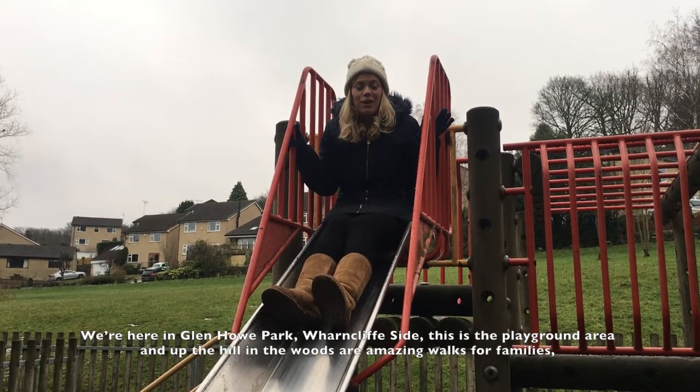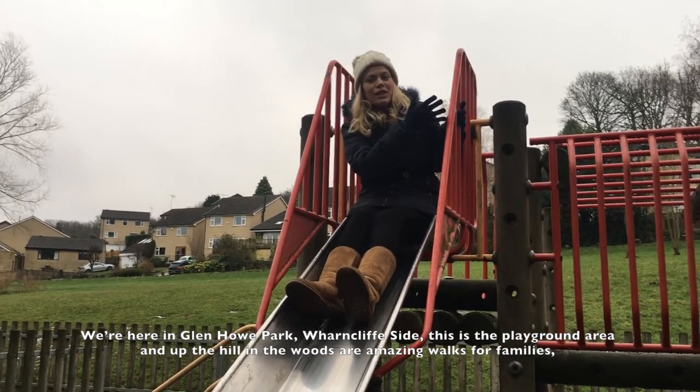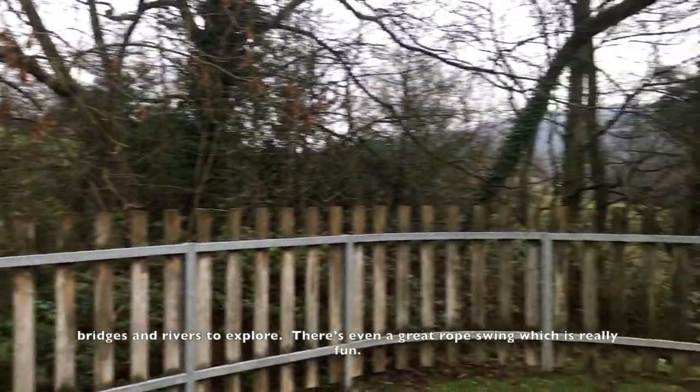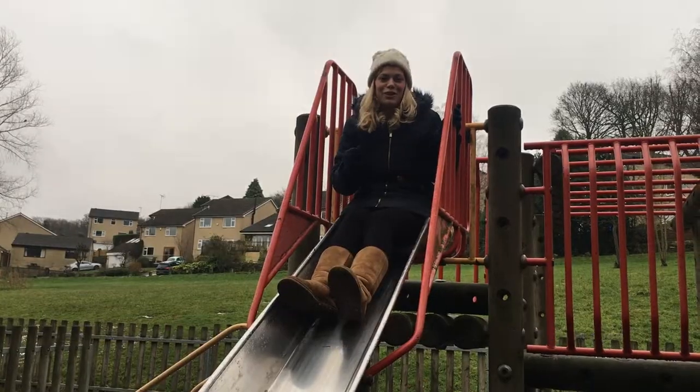We're here in Glenhowe Park in Wharncliffe Side. This is the playground area and up the hill in the wood are amazing walks for families — bridges, rivers to explore. There's even a great rope swing which is really fun. Can't guarantee it's passed any European health and safety standards, but it is good fun.